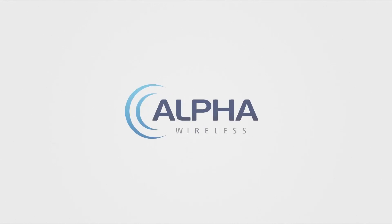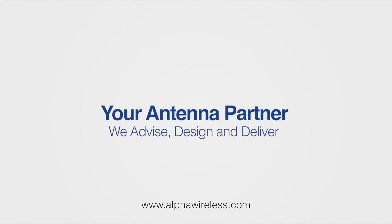If you'd like to know more about Alpha Wireless tri-sector antenna solutions, contact us at www.alphawireless.com.